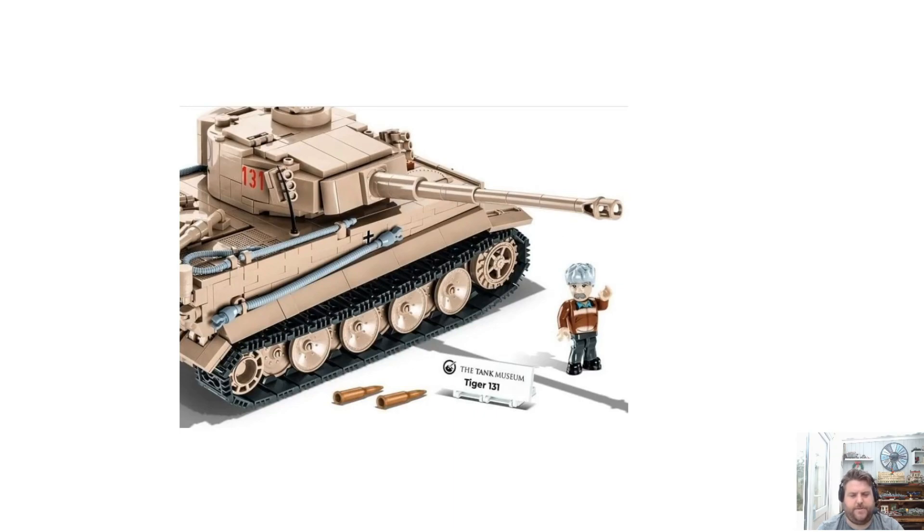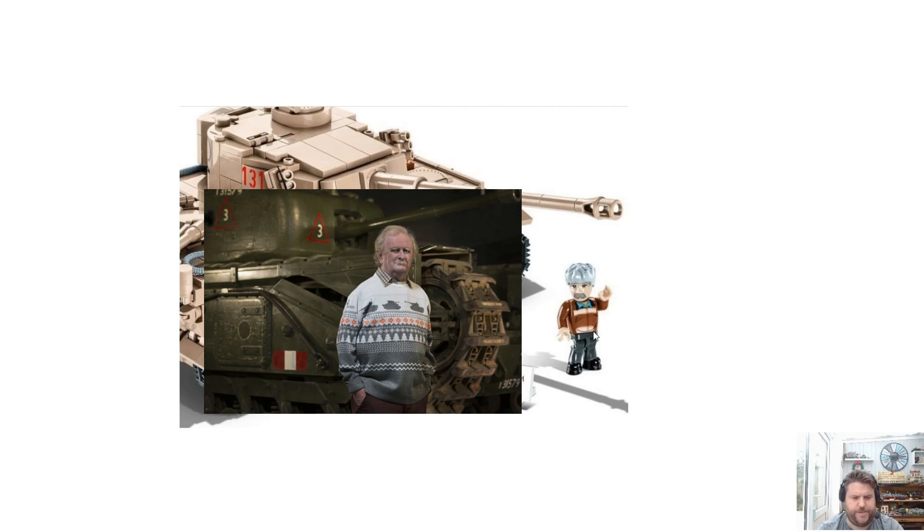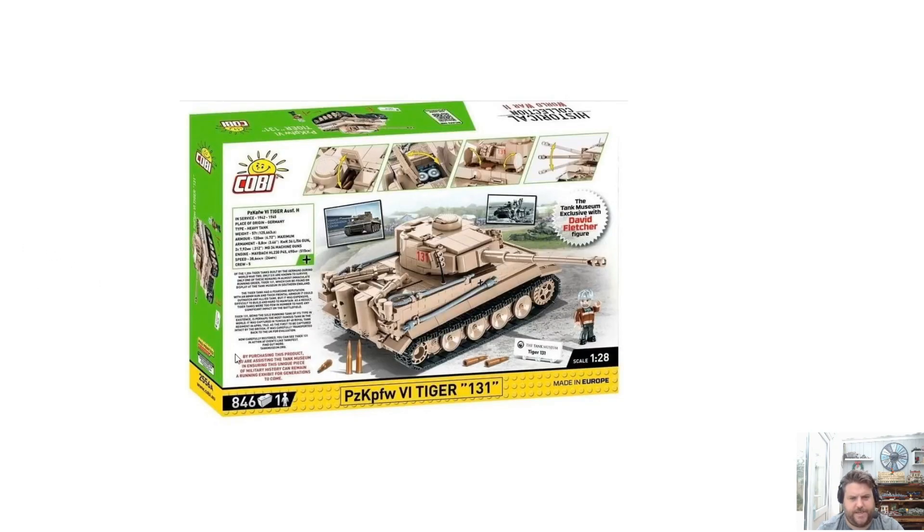But it's this one — the Tank Museum exclusive set. The differences in this Tiger: you get a David Fletcher minifigure, which is a slightly new design. There are also some changes to the Tiger itself — the hatches here are different. It has a nameplate with the Tank Museum on it, and it also comes with an exclusive certificate. You're also assisting the Tank Museum when you buy this, so it's definitely worth picking up because it's a great museum.